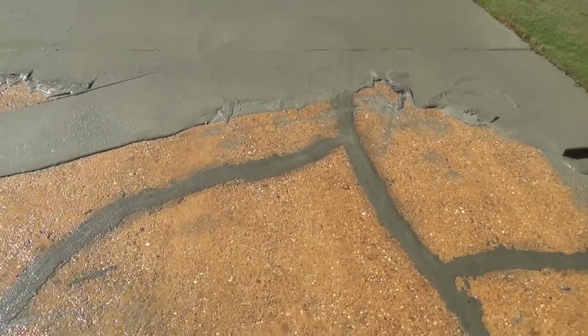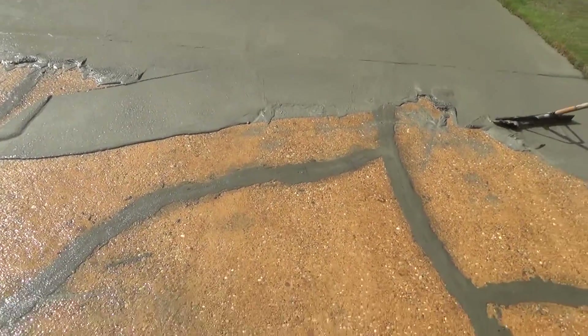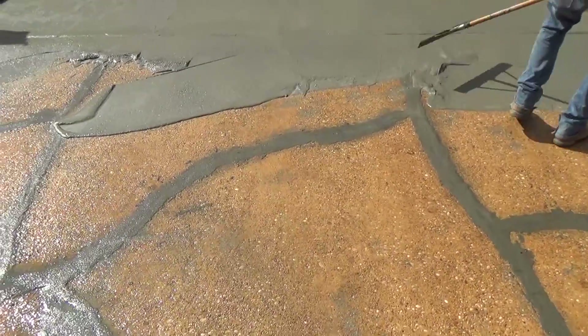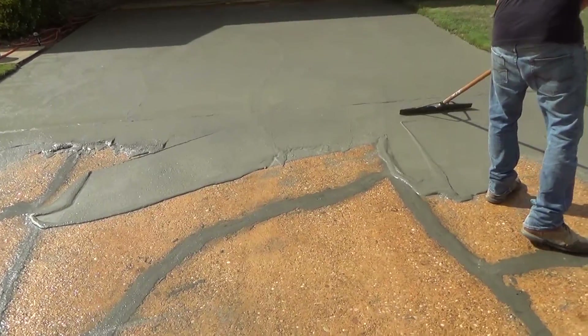We've been doing this a long time, so if you've got driveway issues or other masonry things you might need, give us a call. We'll be happy to look at your jobs. Appreciate you looking at our videos on repairsforyourhome.com.